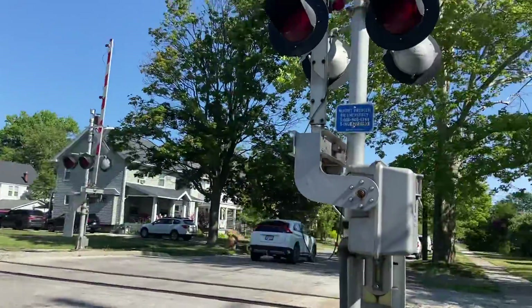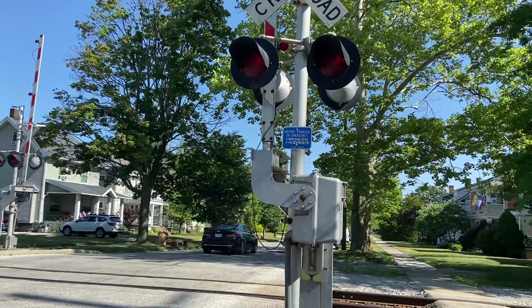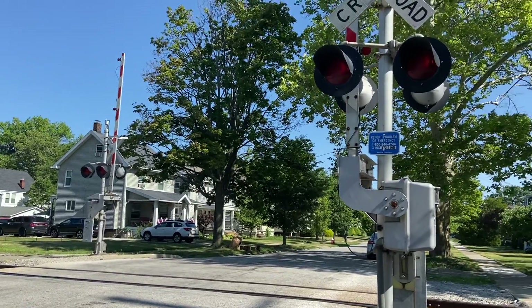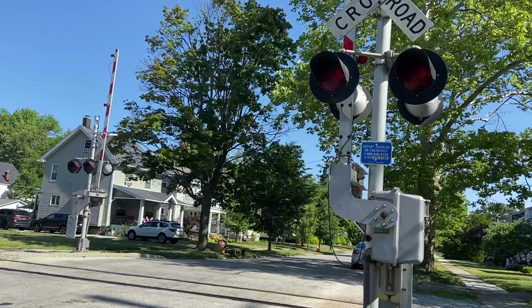So yeah, this is the Granger Avenue railroad crossing in Lakewood, Ohio. I've toured this crossing once before, but I thought I would just revisit it to show you guys. Nothing has changed here since I last toured it.